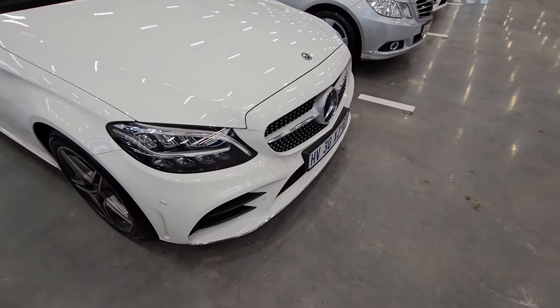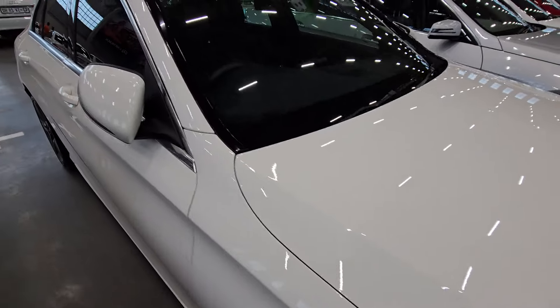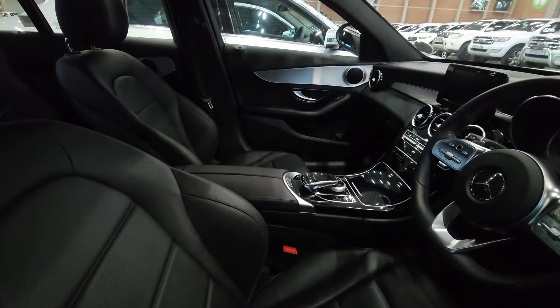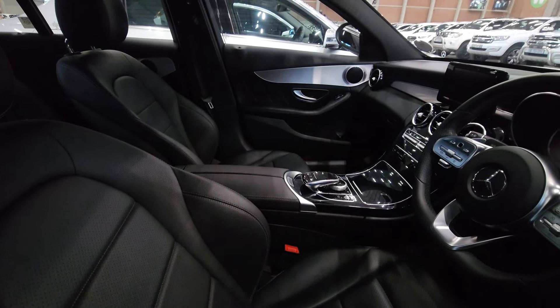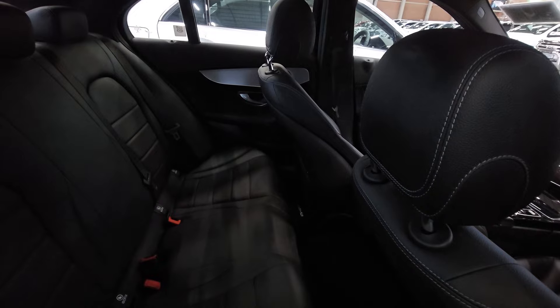The front end looks okay — no scratches or dents visible. Your windscreen has some minor chips, so you may need to replace that. The interior of the vehicle is fine — no signs of any damage, the leather seats are still clean, and the back seats look okay as well.